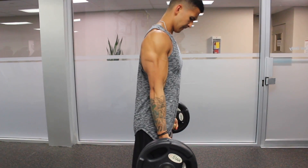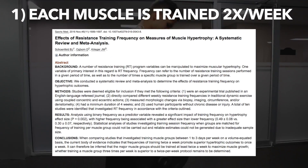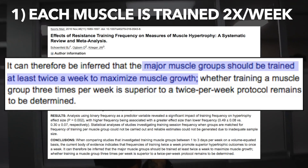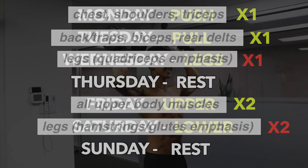I currently use this split for three main reasons. One, each muscle is trained at a two times per week training frequency. We know based on a 2018 meta-analysis on the topic that this seems to be optimal and superior to training each muscle just one time per week to maximize growth. So by using this split, you can see how every muscle group is hit at this two times per week training frequency.